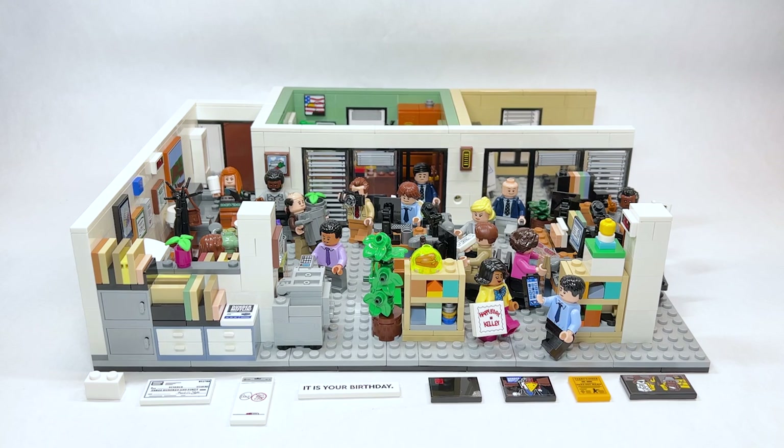Huge congratulations to my friend JJ for getting this set made and not giving up. I think that's a real testament and good lesson for people when submitting Ideas projects. I really love this set — it is one of my all-time favorite sets of all time for my favorite show of all time. I can't believe I have this. I really want to do expansions for the rest of the main bullpen, conference room, kitchen area, bathrooms, and annex.